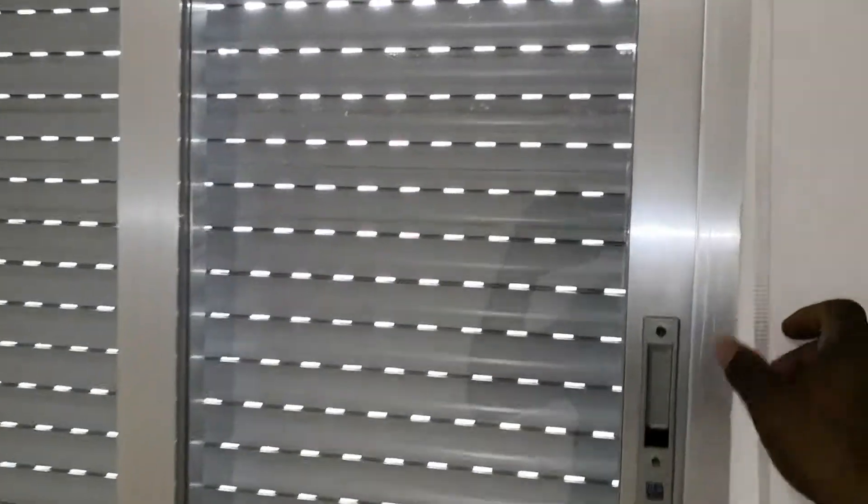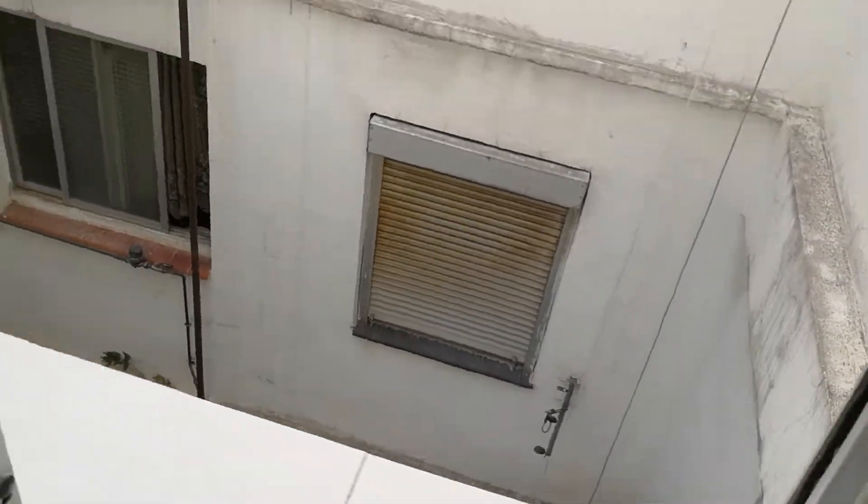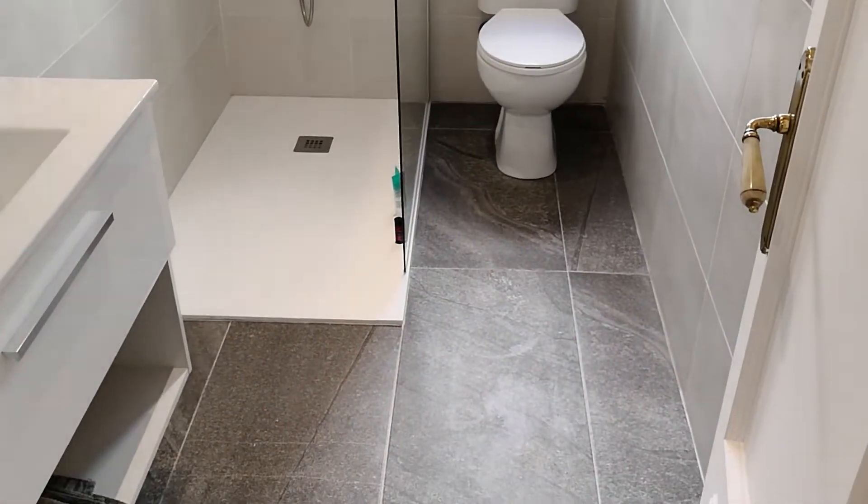Here is bedroom number one. This is a bedroom where you could easily get a double bed and drawers in here. We have this window view that looks out onto a standard little courtyard outside. This is fantastically done — this is really nice.